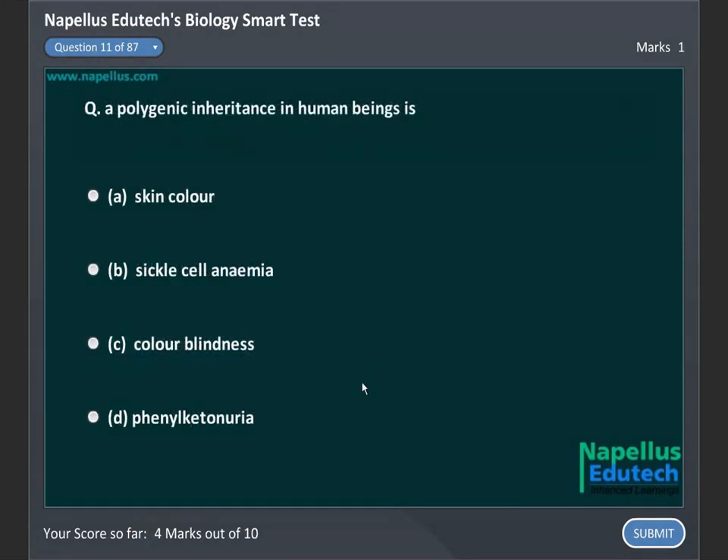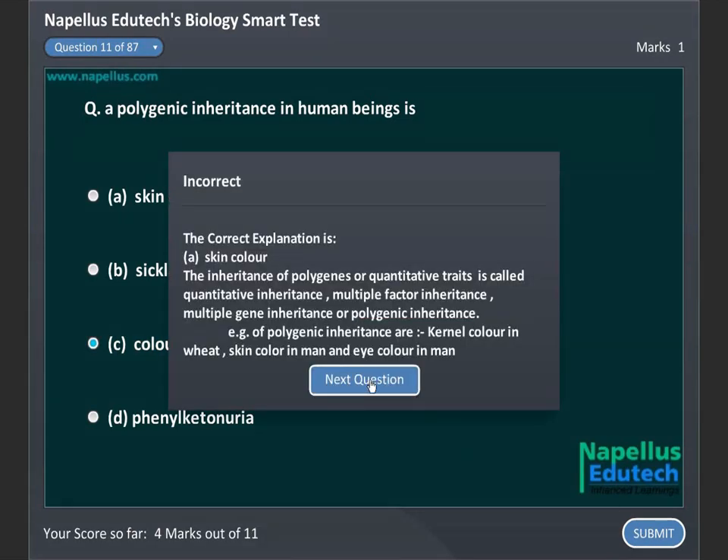Polygenic inheritance in human beings is: A. Skin Color, B. Sickle Cell Anemia, C. Color Blindness, D. Phenylketonuria. Correct answer is A. Skin Color.